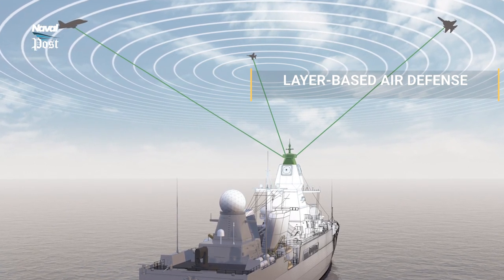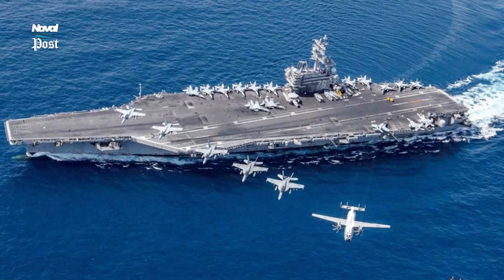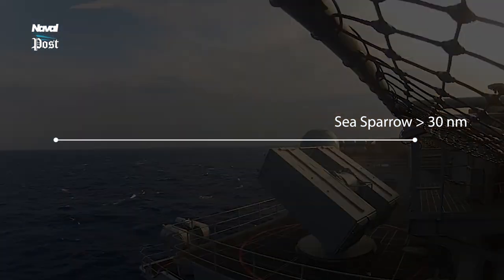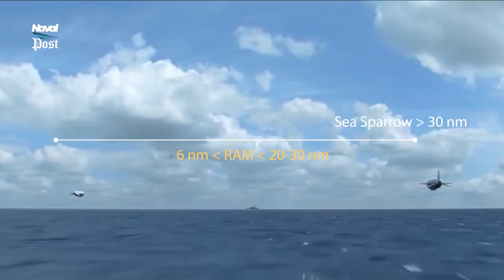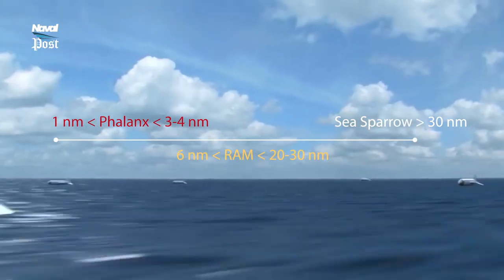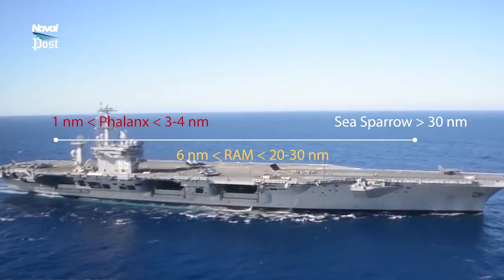The best practice is layered air defense — using a combination of systems in a layered self-defense system where applicable. For example, the Nimitz-class aircraft carrier uses the Enhanced Sea Sparrow missile out to 30 miles. If Sea Sparrow cannot catch the target, RAM will have the time to engage after the miss, launching at between 20–30 miles and killing at 6 miles. Phalanx will then engage any targets Sea Sparrow misses, shooting at 3–4 miles and hopefully killing at 1 mile or closer. All three are integrated automatically in the Nimitz-class ship's self-defense system.